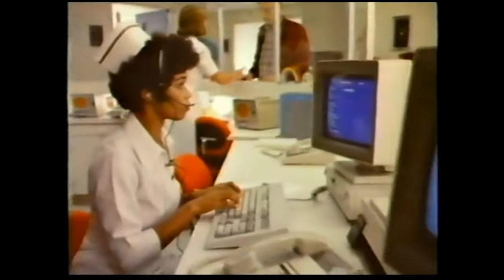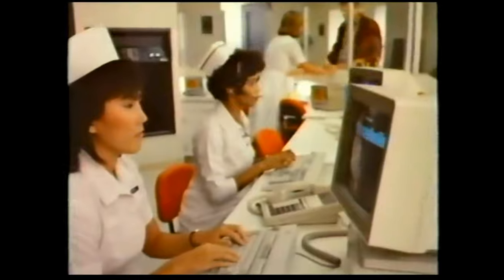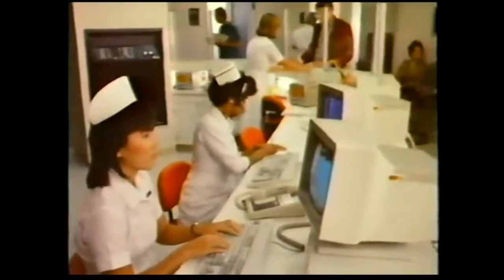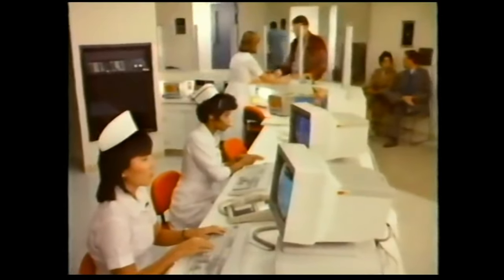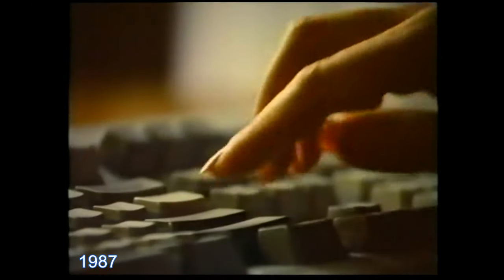You can depend on Personal System 2 for a smooth performance, so you can make important decisions with time to spare. Each model is designed to meet rigorous standards. Announcing the next generation in personal computing: the IBM Personal System 2.